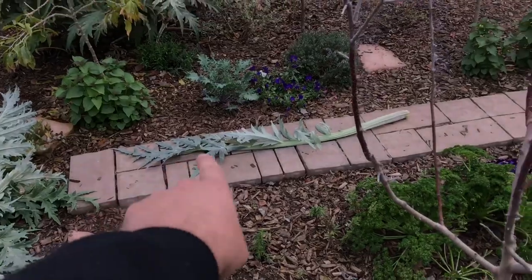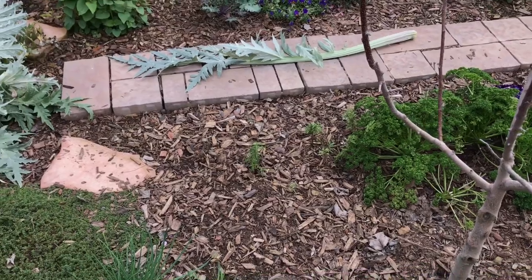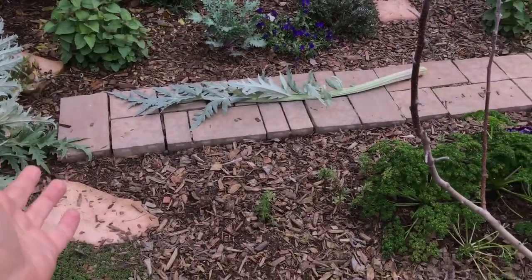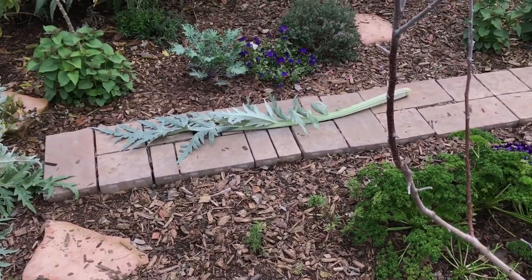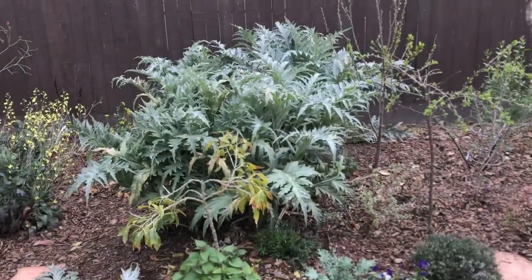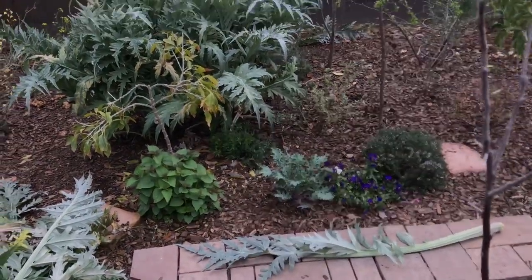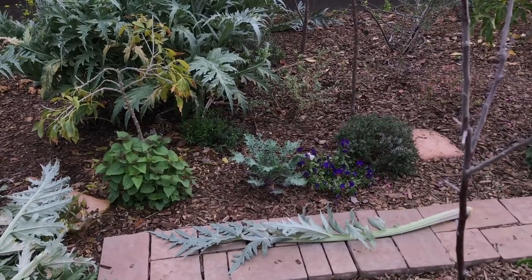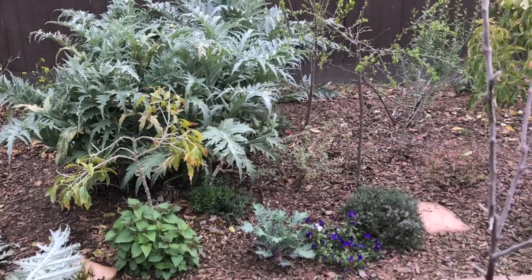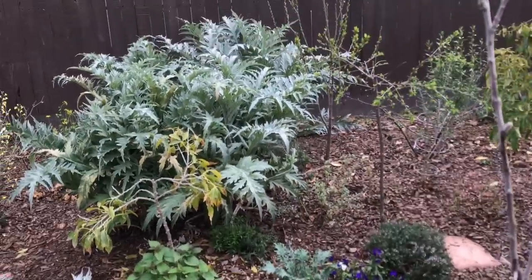Look how big my artichoke leaf is now. I took a picture with my son — I'll probably use it for the thumbnail — but it has to be five feet tall at least. It could have got bigger if there was more room. Prior to wood chip mulching and seaweed, I tried to grow blueberries and artichokes and they wouldn't even take, or they would die, or they would rot out or dry out. They never did this.